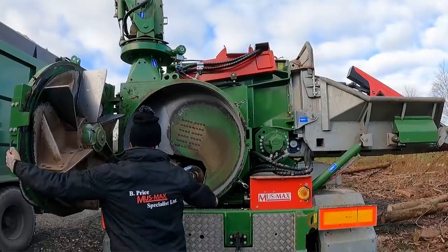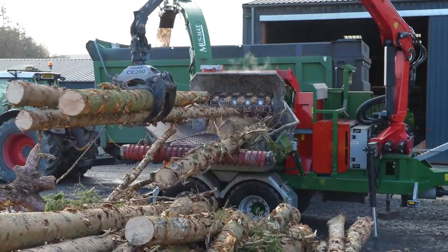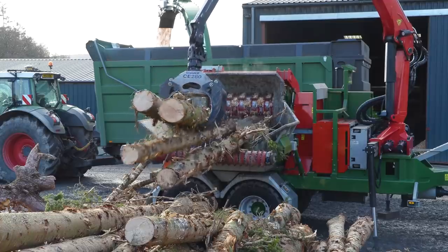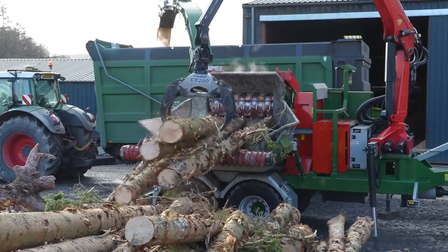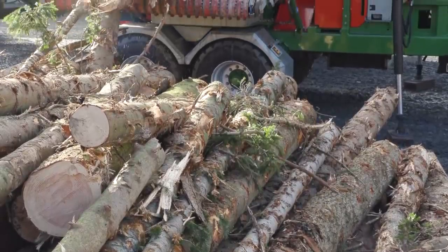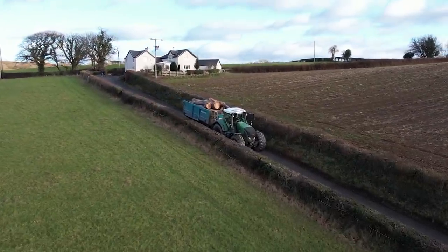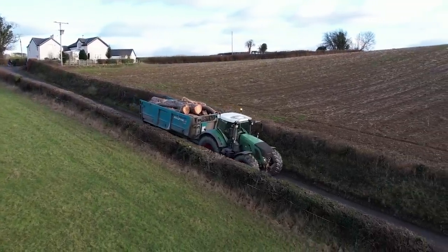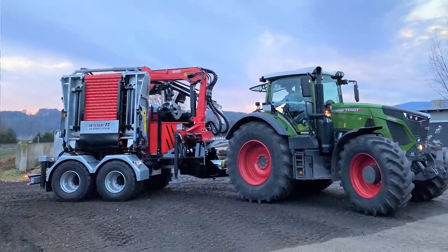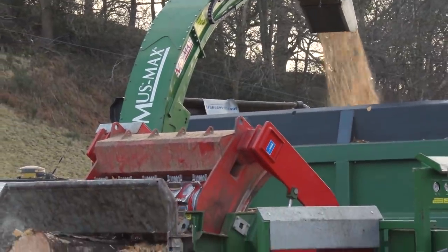How long have you worked alongside Musmax? I started working for a different company in 2010 or 2011, and started my own company up three years ago. I've got the sole UK agency for Musmax and a couple of other products. This Musmax machine is actually in a different livery to keep up with the Fendt theme here at Wood Energy Wales. If you ordered a new Musmax machine today, you choose what colour you want — a standard machine is black and red, but this one is in Fendt green and red, and it looks absolutely beautiful.